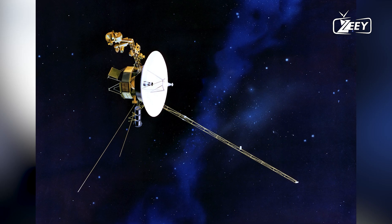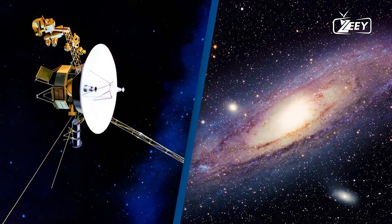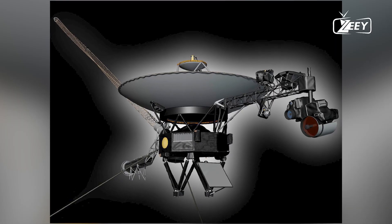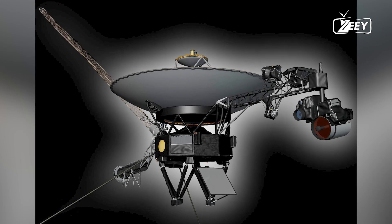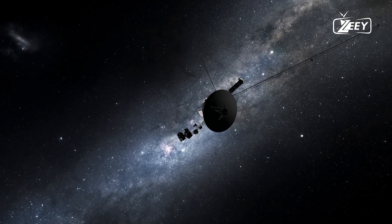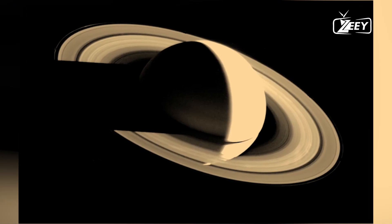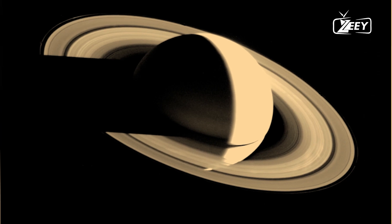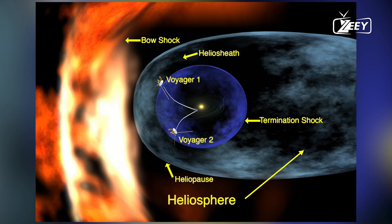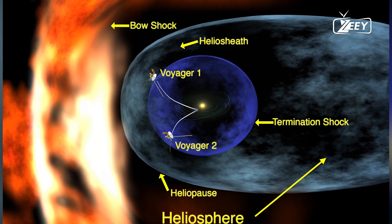In the vast expanse of space, over 15 billion miles from Earth, a remarkable piece of human ingenuity continues to relay invaluable scientific data. Voyager 1, launched by NASA in 1977, stands as a testament to human curiosity and technical prowess. Recently, this pioneering spacecraft overcame significant technical challenges, once again sending crucial information from beyond the edges of our solar system.